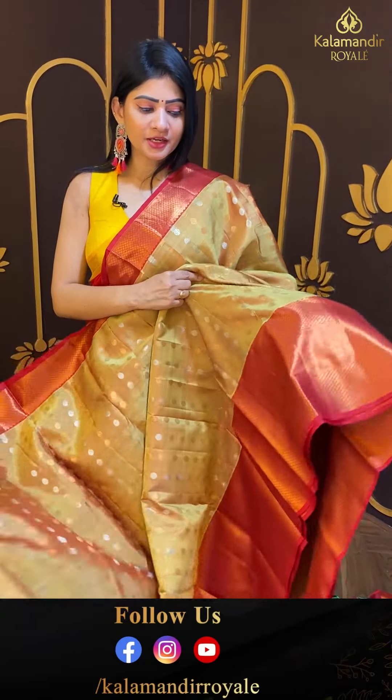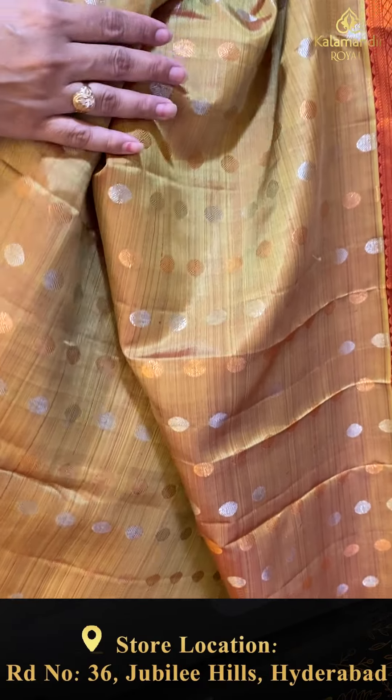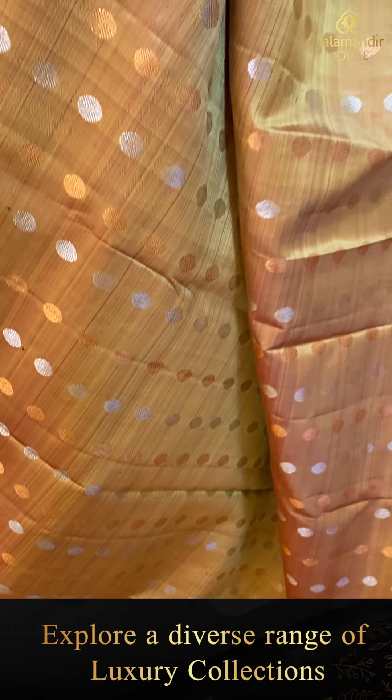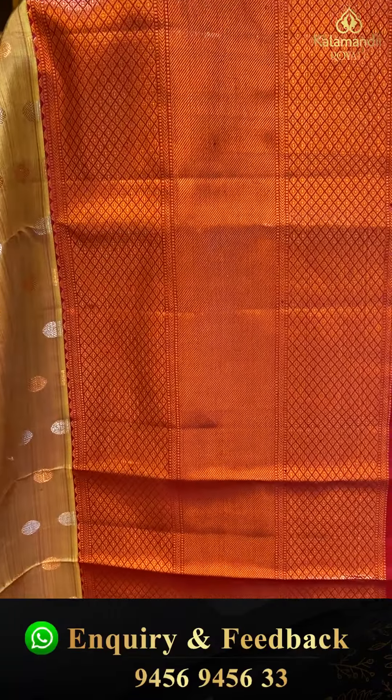Traditional pattern — super Kanchipuram saree, great for occasions and functions. It's a mustard color saree with red color combination, copper and silver. Alternate rudraksha booties — traditional booties. Triple bordered with diamonds and cross lines along with small zari boxes.